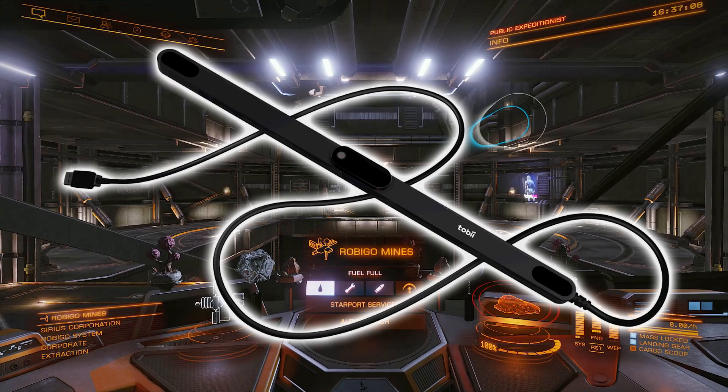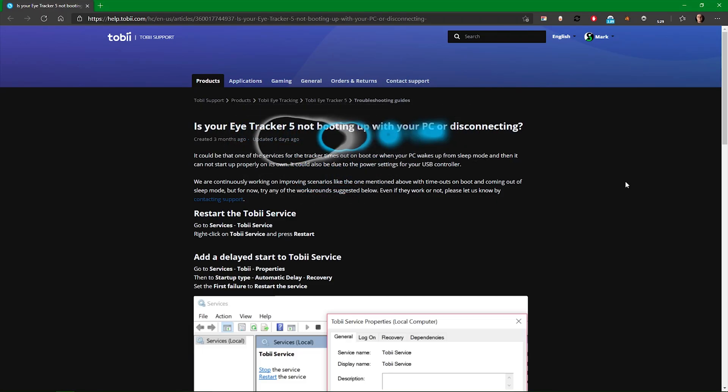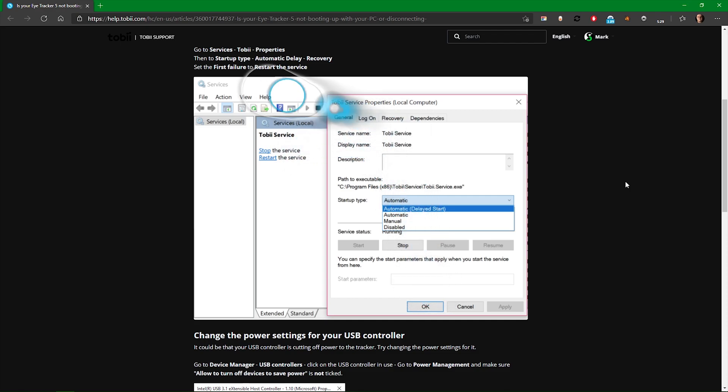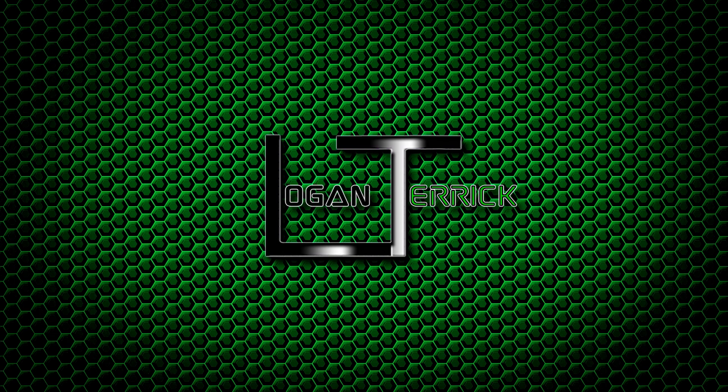I passed this information on to Tobii Eye Support who have since added some of the information to their support documentation as you can see here. However, this only mentions the action you can take to get the Eye Tracker itself to be recognized. Unfortunately users are still going to be left with the issue of the Game Hub not working until it is restarted. In truth Tobii Eye should be adding in the delay to the Tobii Eye Service by default as well as a delay in their Game Hub software. Until they do that, this may be the only way of correcting this issue, and you will also have to find your own way of adding a delay to the startup of the Tobii Eye Game Hub, or restart it manually after the Tobii Eye Service has started.